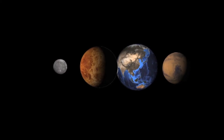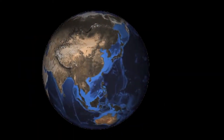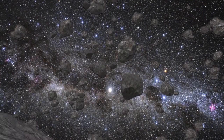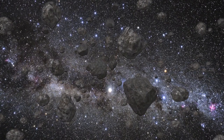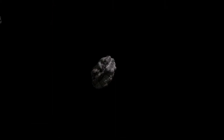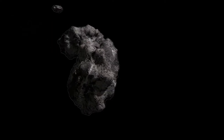Nearest the sun are four rocky worlds called the terrestrial planets: Mercury, Venus, Earth and Mars. Beyond them lies the asteroid belt, which consists of various rocky bodies of all shapes and sizes. And beyond them lie the gas giant planets: Jupiter, Saturn, Uranus and Neptune. Beyond the gas giant planets lie the dwarf planets and the realm of the comets in what is called the Oort Cloud.